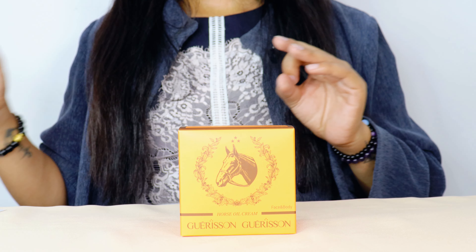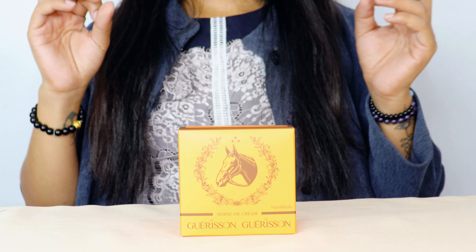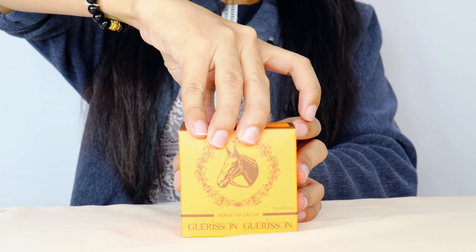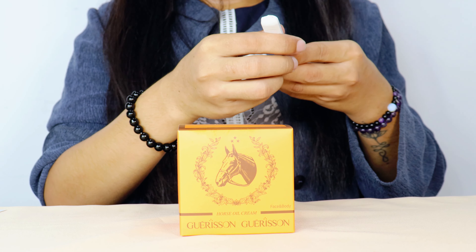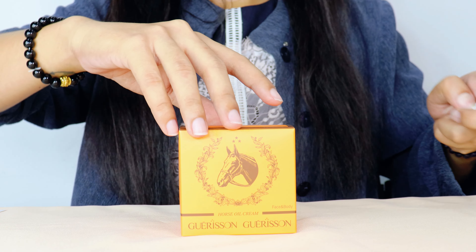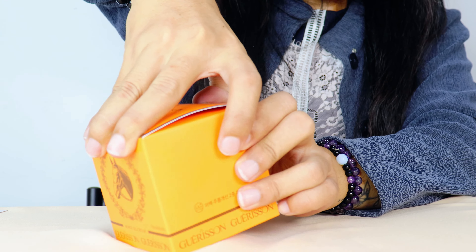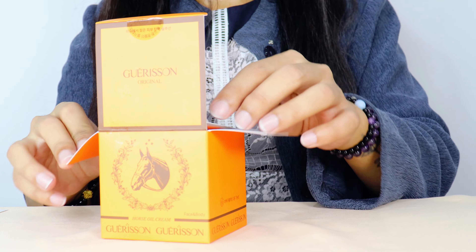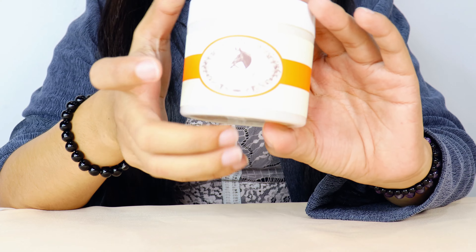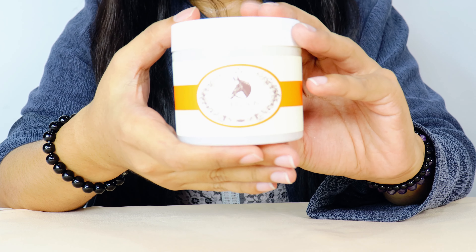When doing your skincare, don't only use it once — make sure you're doing it frequently to get maximum results. Now let's try this product. We'll open up this Garrison cream. Always make sure when purchasing any product that the seal is still intact — that's one way to confirm your product is authentic and unused. This is what the product looks like; it's very big compared to the Garrison nine complex cream.